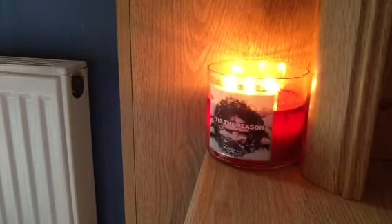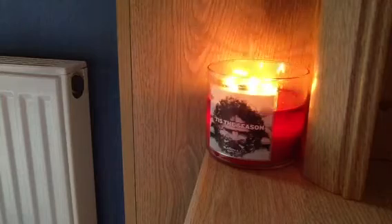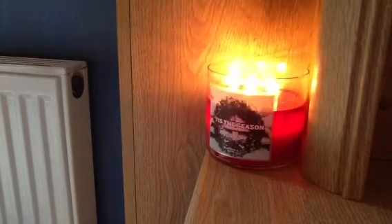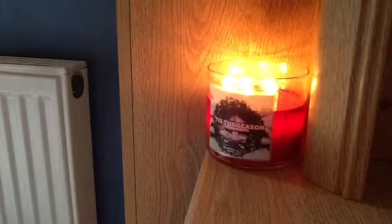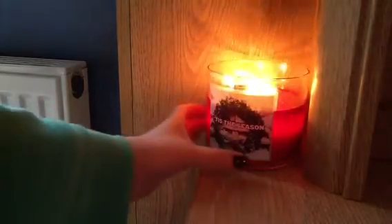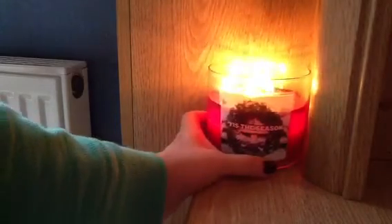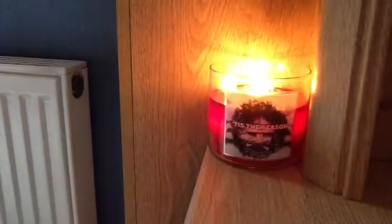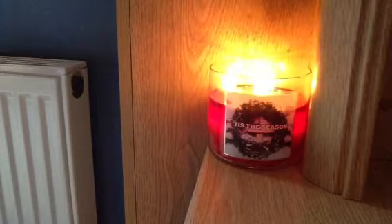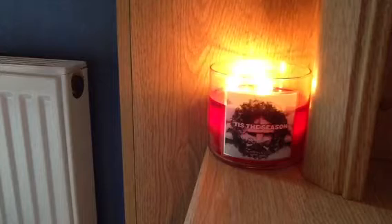Burning in front is a new burn for me — Tis the Season from Bath and Body Works, Slatkin and Co. line. It's obviously a real Christmas candle with a nice holly wreath picture on the front and bright red wax.